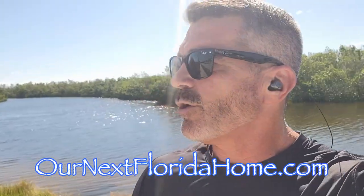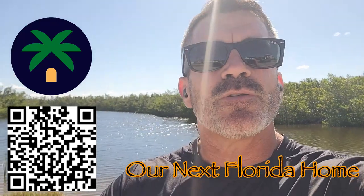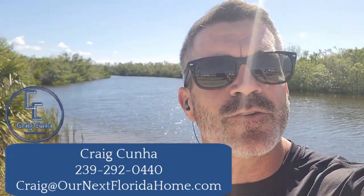Hey everybody, my name is Craig Cooney, I'm a real estate agent here in Southwest Florida. If you're looking for a channel to tell you a little bit more about what it's like to live, play, eat, sleep, and buy real estate on the Gulf Coast, this is the channel for you. Go ahead and subscribe, hit the little bell, and make sure you're notified every time. To get your search started in advance, go to OurNextFloridaHome.com or use our mobile app, Our Next Florida Home. If you can't get the answers you're looking for through the videos or on the website, call, text, or email — I've got your back when moving to the Gulf Coast.